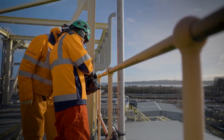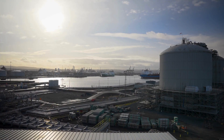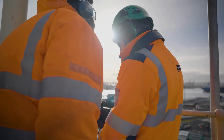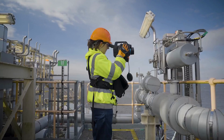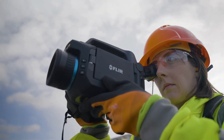A customer of ours used one of our optical gas imaging cameras. One of the operatives found a very, very small leak. If they hadn't found it with the optical gas imaging camera, this would have become a larger leak. At that time, the costing was about a million dollars a day. As a result, they saw the real key benefit of optical gas imaging technology.